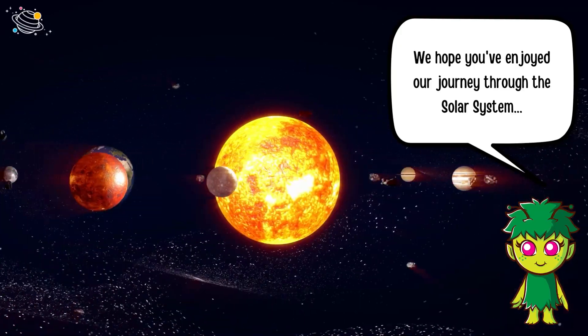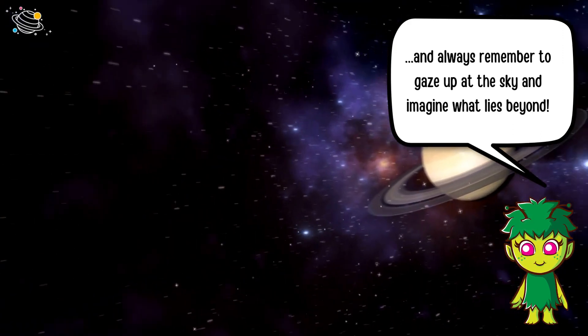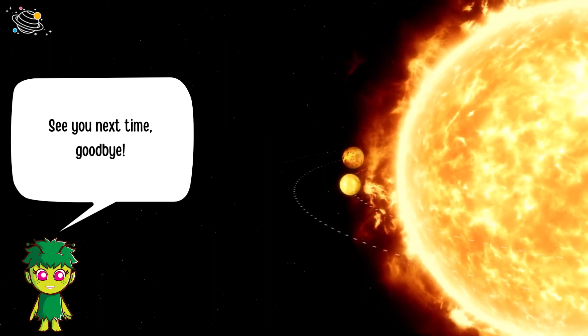We hope you've enjoyed our journey through the solar system. Always remember to gaze up at the sky and imagine what lies beyond. See you next time — goodbye!